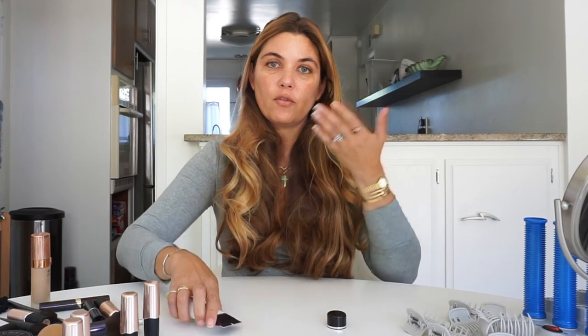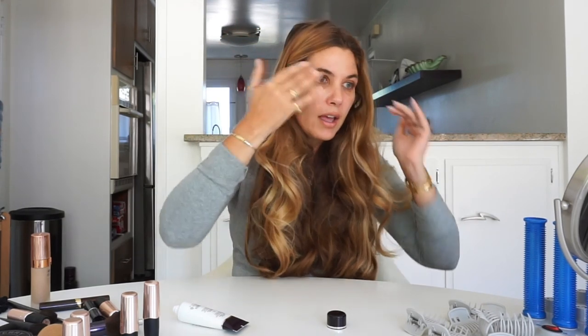For primer today, I'm working with the By Terry Hyaluronic Hydro Primer. I've used this many times in the past in both the clear version, which is what I'm using right now, and the tinted versions. I love the way that it fills and pores in fine lines while perfectly prepping your face for the foundation to come. I just tap it into my skin — it's got a cooling effect and completely disappears on the face. There's no white cast or even any texture.